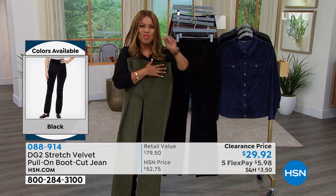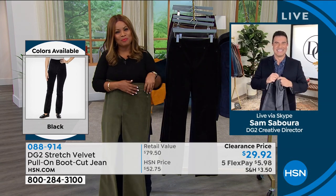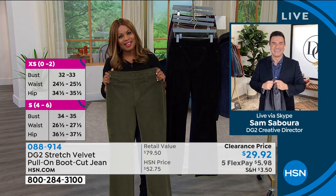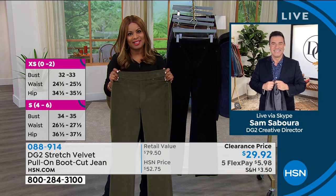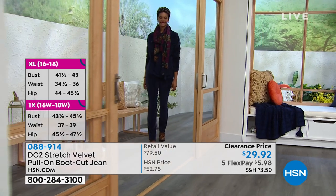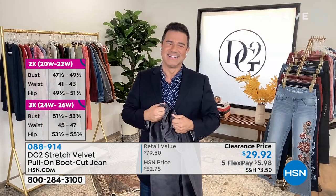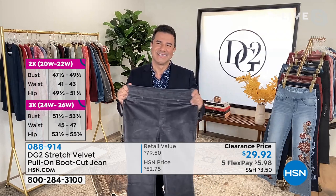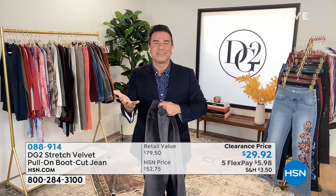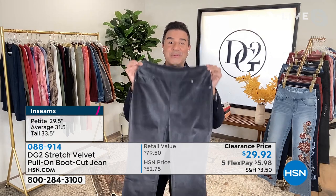We're going to New Jersey and welcome in Charlotte, who ordered the jeans. Charlotte says she wanted to call in and thank us for the beautiful fashions presented for DG2. She has an acronym for Sam: supercharged, always motivational. She says they're a good pair. Sam responds warmly, thanking Charlotte for her kind words and expressing delight that she picked up the jeans.